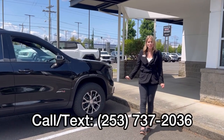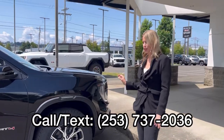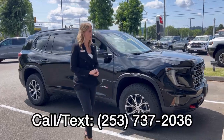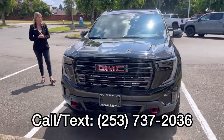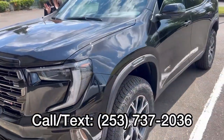Hello, here at Valley GMC in Auburn. I'm super excited to show you that the 2024 GMC Acadia AT4 in black has arrived and is somehow available. These are incredibly popular and they're beautiful.